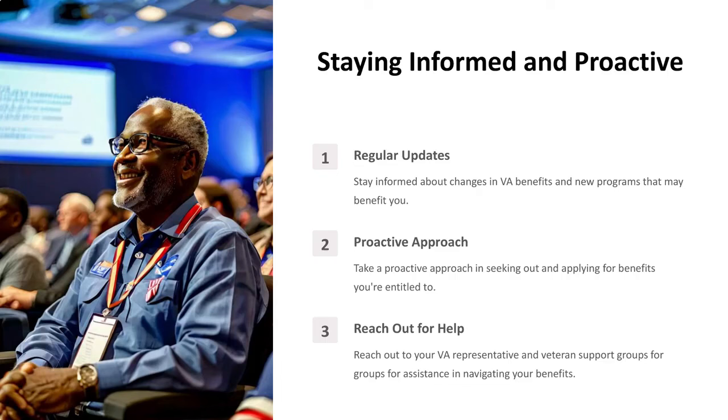Staying Informed and Proactive. Regular Updates: Stay informed about changes in VA benefits and new programs that may benefit you. Take a proactive approach in seeking out and applying for benefits you're entitled to. Reach out to your VA representative and veteran support groups for assistance in navigating your benefits.